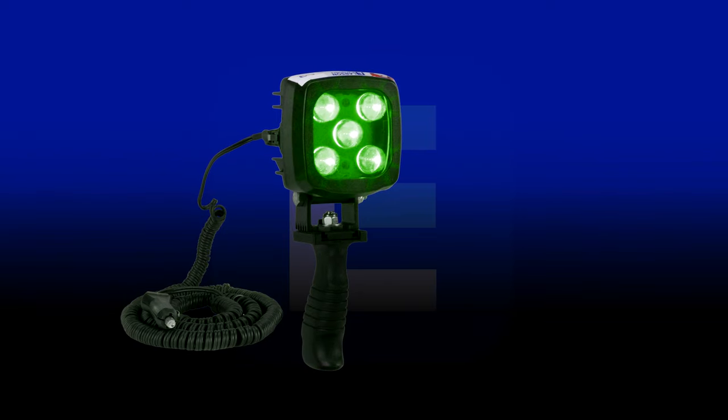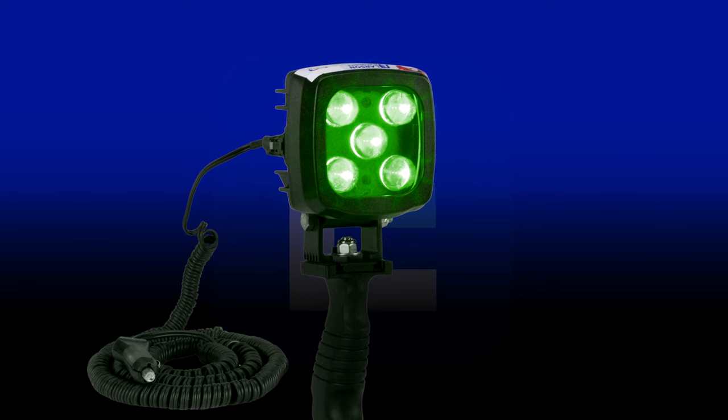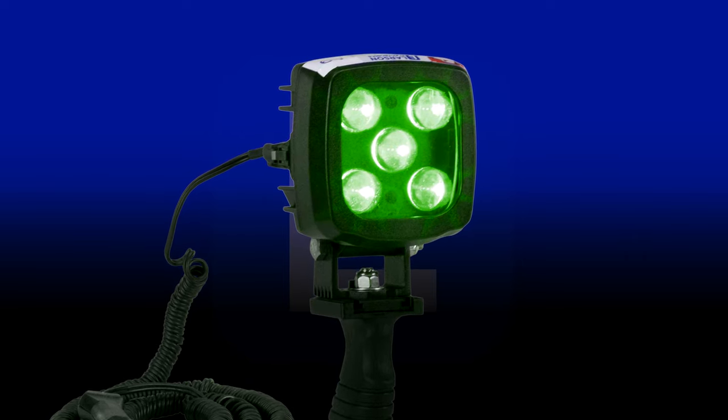Green light is primarily useful for attracting fish to boats or docks at night. Compared to white light, a green LED spotlight generates less glare, with the beam capable of reaching deep in the water.